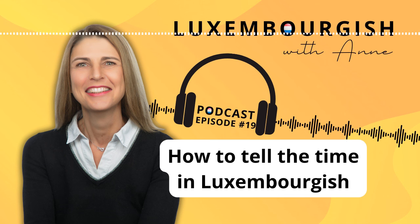So how would you say 1? Yes, this is 'een.' 2 is 'zwee,' and then we have 'dräi,' 'véier,' 'fënnef,' 'sechs,' 'siwen,' 'aacht,' 'néng,' 'zéng,' 'eelef,' 'zwielef.' Good.